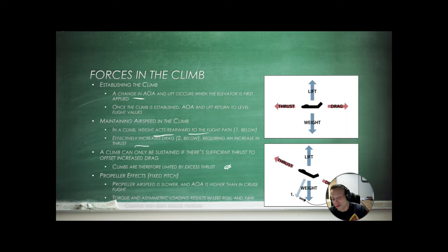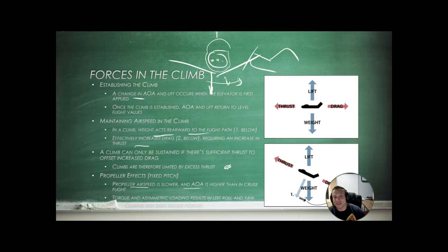There's also the P-factor, or propeller effects. At slower airspeed and higher angle of attack — as in climb — torque and asymmetric loading result in left roll and yaw. One side of the propeller takes a bigger chunk of air than the other, creating asymmetric thrust. This creates a yawing tendency, and we have to account for that using rudder pressure.